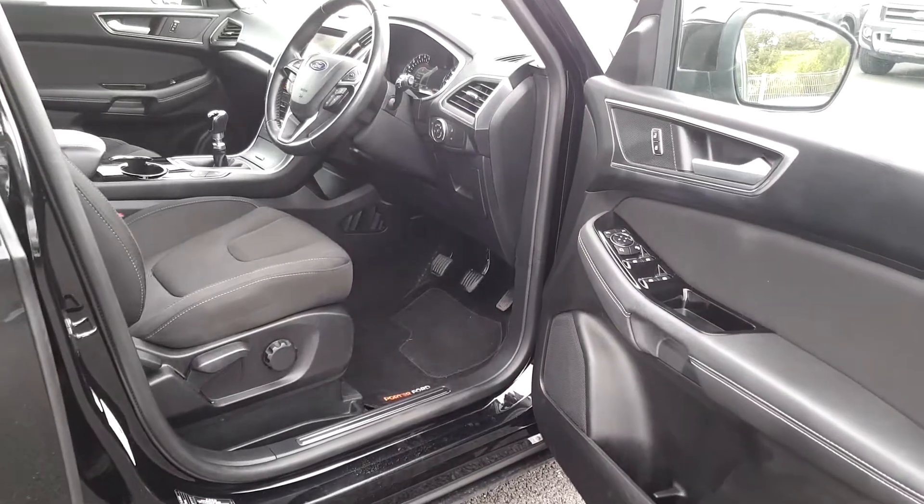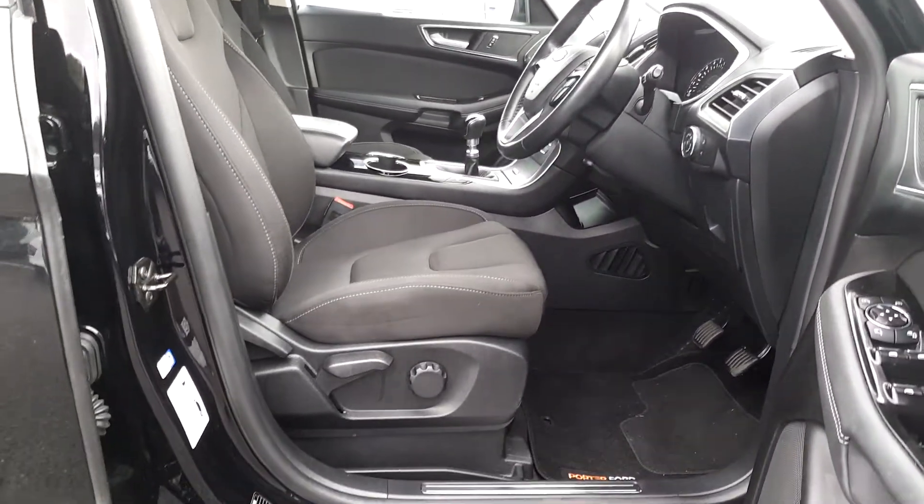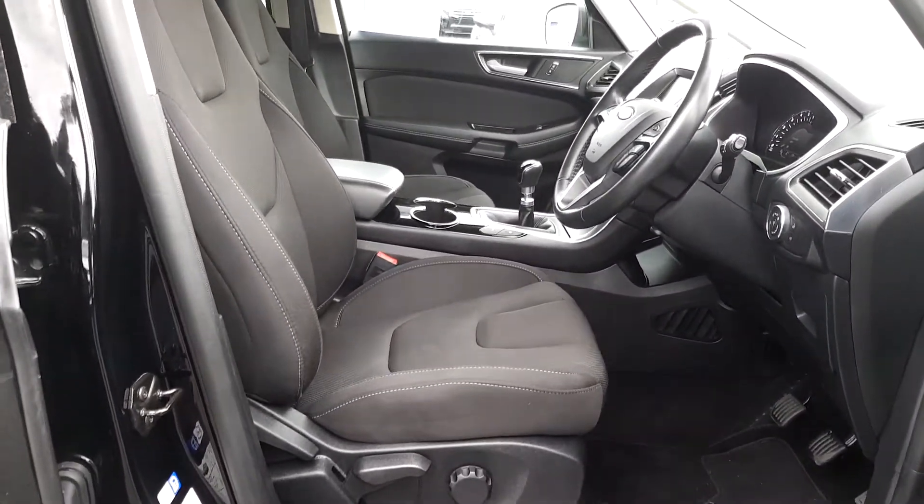On the driver's side we have front and rear electric windows, folding electric mirrors, a height adjustable driver's seat, finished in lovely grey cloth.